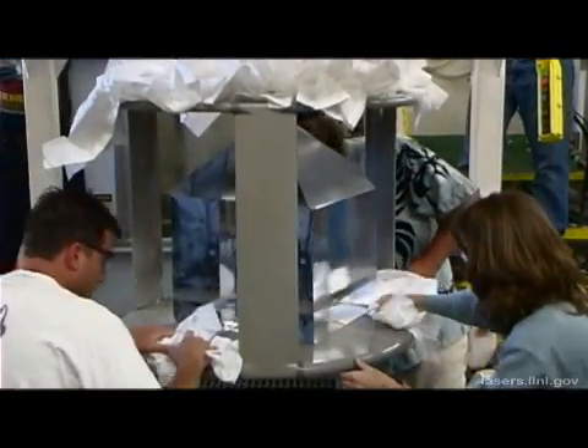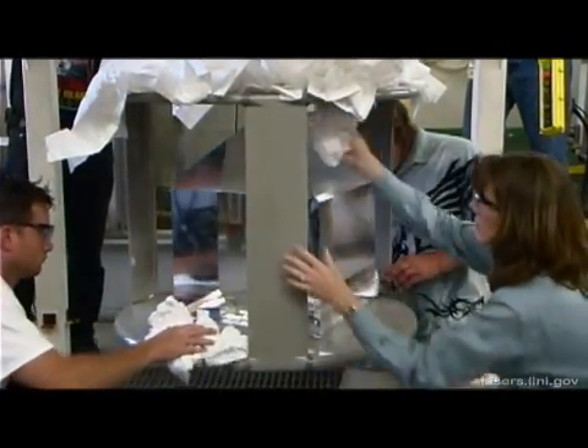In just two months, the crystal grows to be as large as 800 pounds. With conventional methods of growing crystals, this process would take nearly two years.